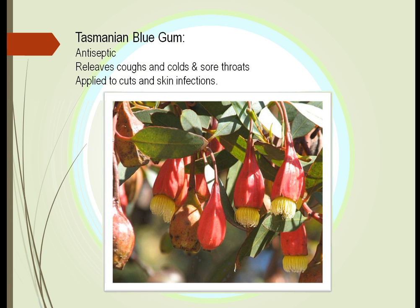Tasmanian blue gum is used as an antiseptic. People in Asia have used this to treat skin infections. It will also relieve coughs, colds, and sore throats.